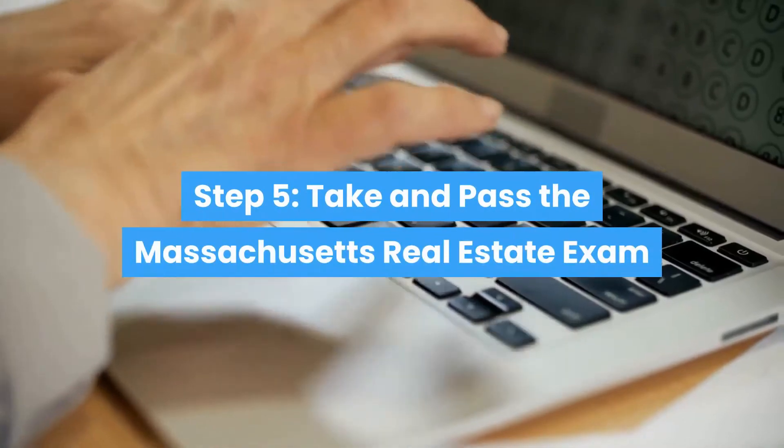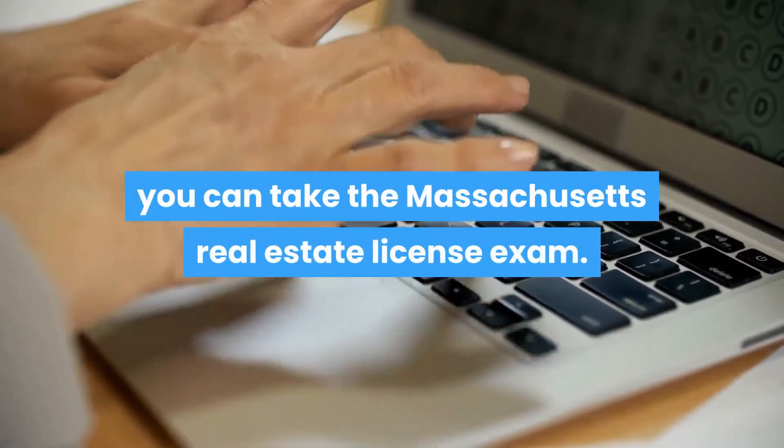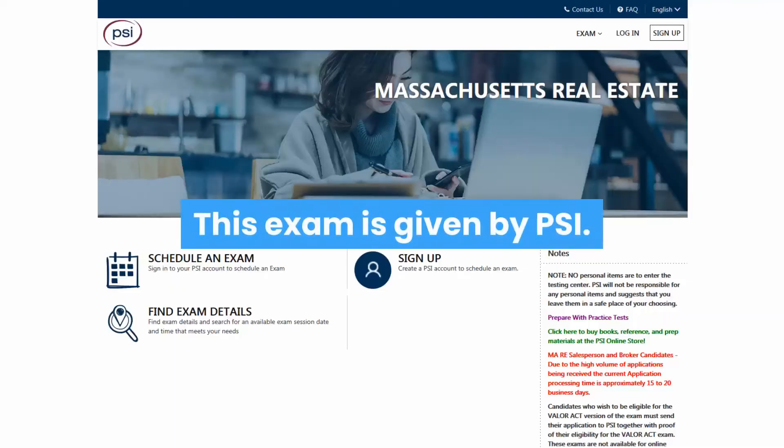Step 5: take and pass the Massachusetts real estate exam. Once you have completed your pre-licensing course and have secured your endorsements, you can take the Massachusetts real estate license exam. This exam is given by PSI.